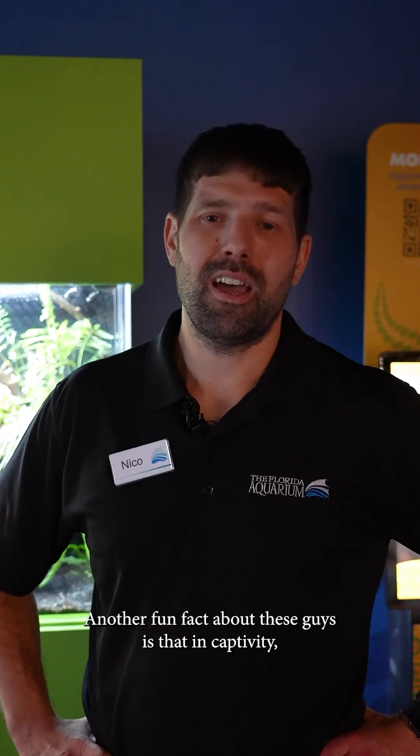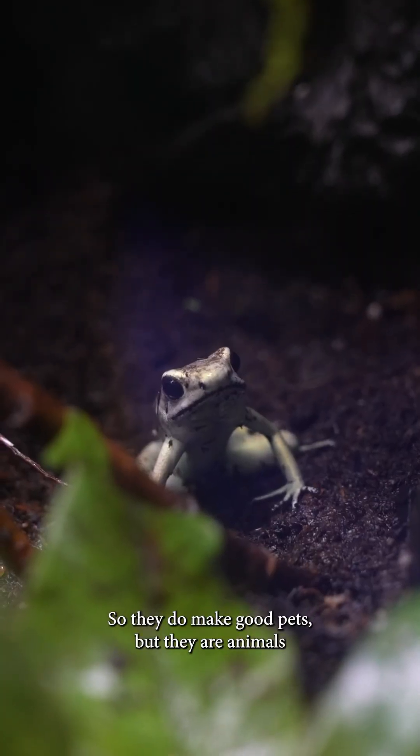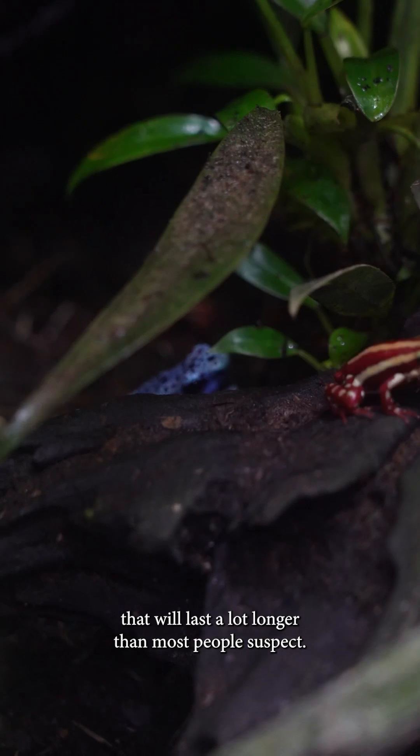Another fun fact about these guys is that in captivity they'll live about 20 to 30 years, so they do make good pets but they are animals that will live a lot longer than most people suspect.